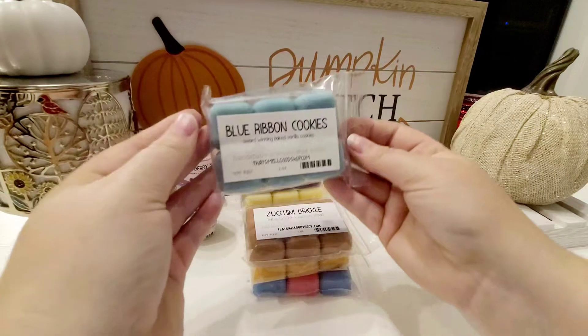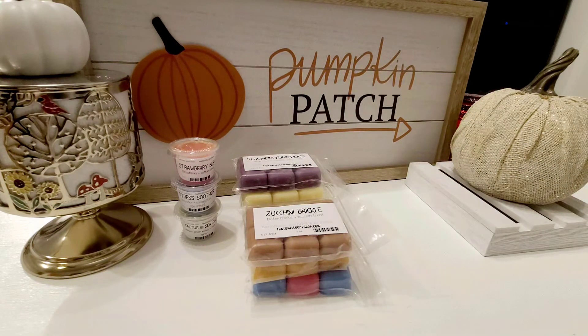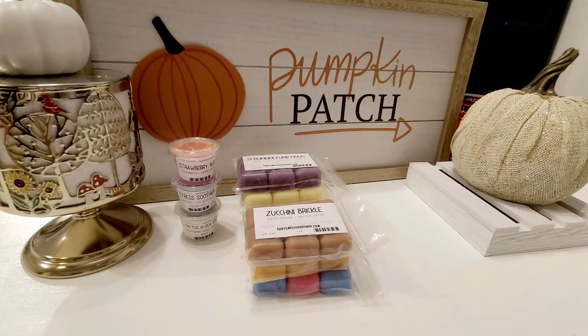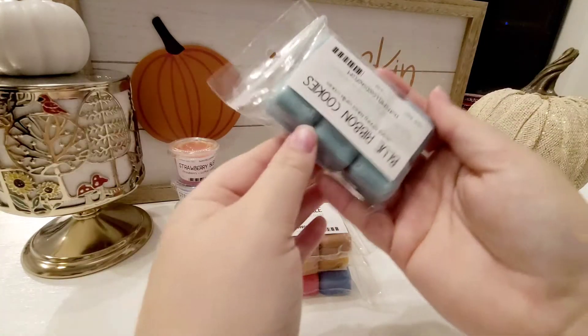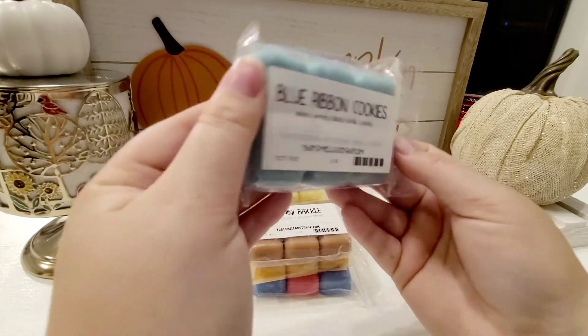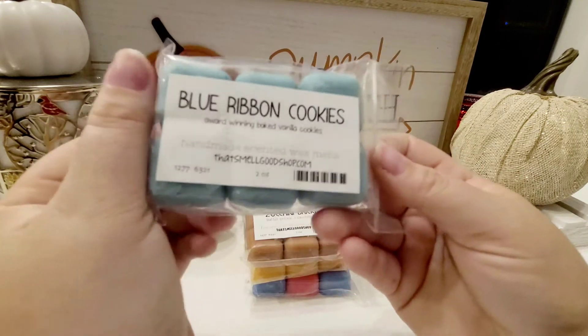The next one is Blue Ribbon Cookies, which is award-winning baked vanilla cookies. I'm going to pull one out — this is what they look like by themselves. I am getting that vanilla. It's not super strong, but it smells yummy. I'll definitely update you guys on this one. I think it'll be good to mix with other things too. I love vanilla — I am vanilla any day, every day.